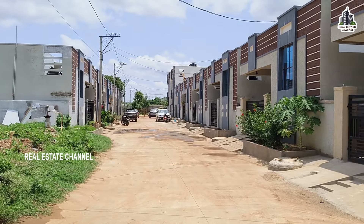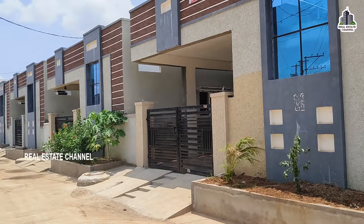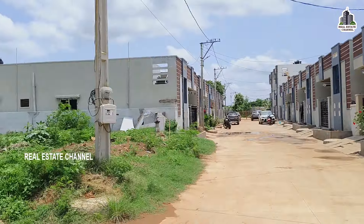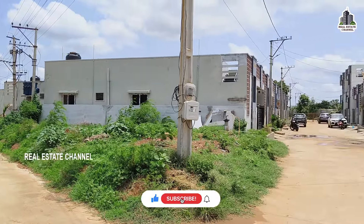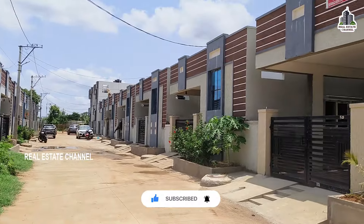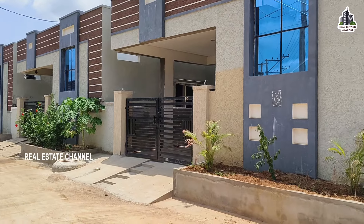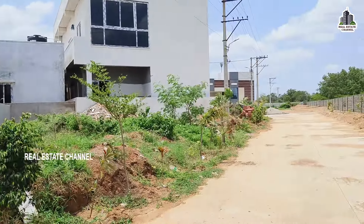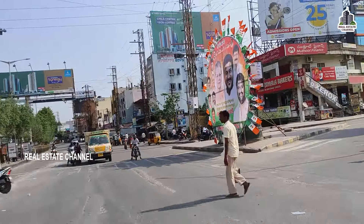I am presenting simplex independent houses. I am going to show these houses and explain the complete details. I will explain the houses, the sizes, and the project. From the main road, you can see this project.